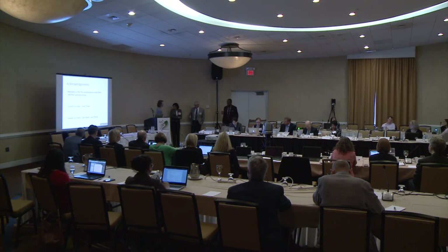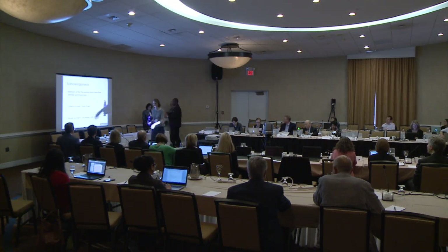Thank you, Laura. Our next speaker is Steve Leder from Children's Mercy in Kansas City, and he's going to speak to us about the Goldilocks project.